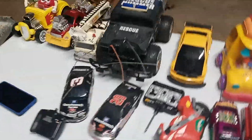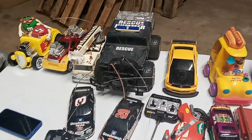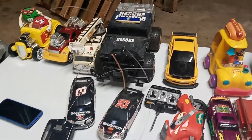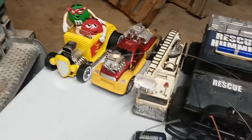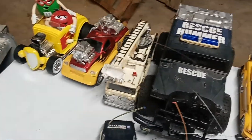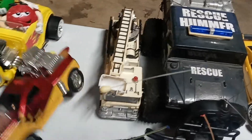I got a phone call from a buddy. He says, 'Brian, I got all this stuff. Can you please come and get it?' So I went and picked it up. In it was the M&M car, a couple of these other little things. There was like six boxes of stuff.